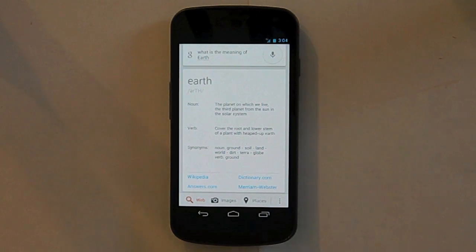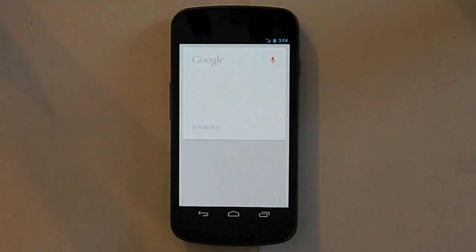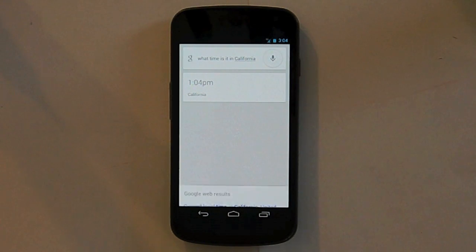Next, you can ask it questions about the time and date, like 'what time is it in California?' and it's 1:04 p.m. in California, but here it is 3:04, so it's a two-hour time difference.